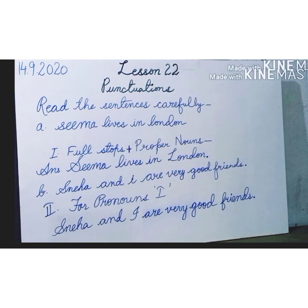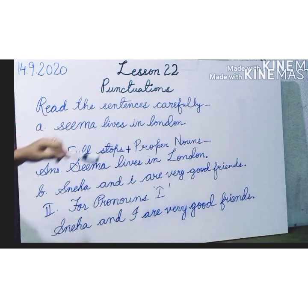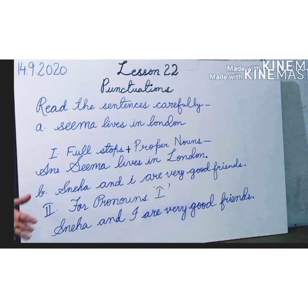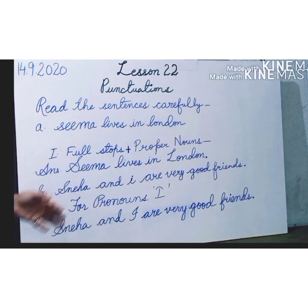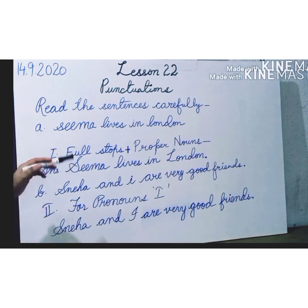Good morning students. I hope you all are well and healthy at home. Today we will continue with the English grammar book and it will be lesson number 22, punctuations. Before I begin with the punctuations, I would like to explain a few examples which would help you to understand punctuations and their uses. So let us see one by one.